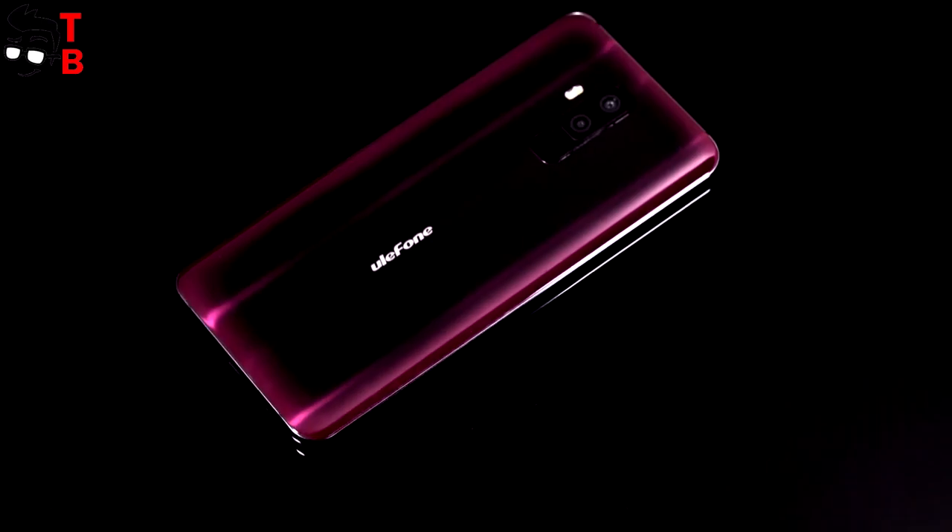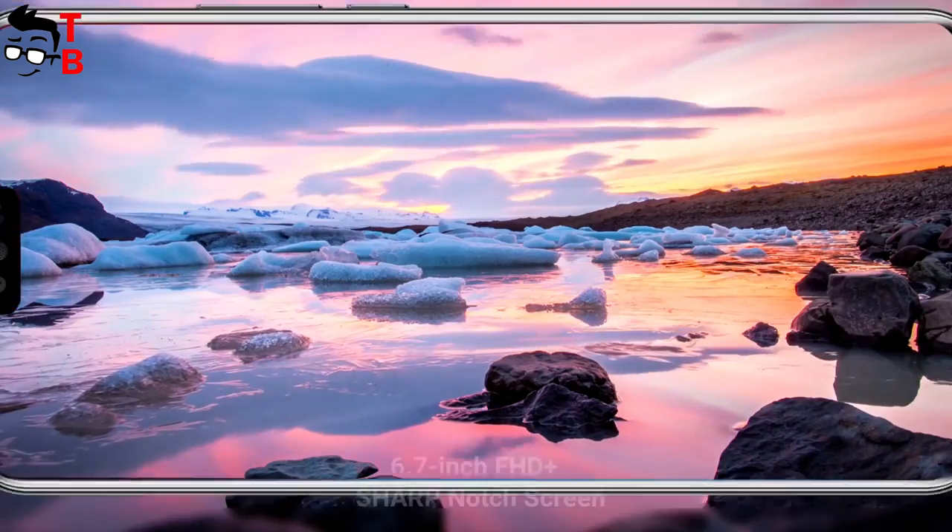However, the glass back panel, metal frame, and thin bezels around the display make Ulefone T2 a beautiful phone. Perhaps the main feature of this phone is the display.